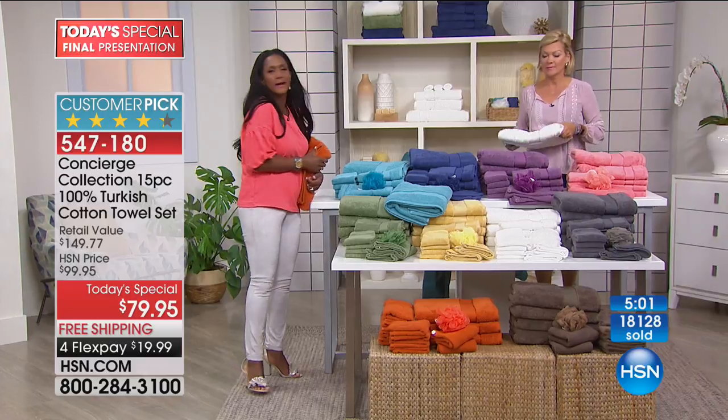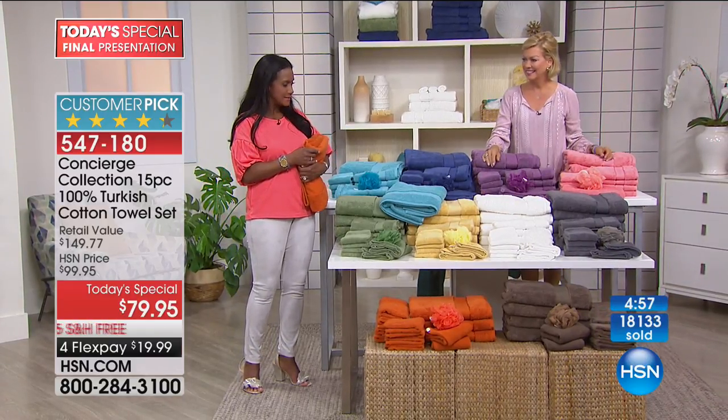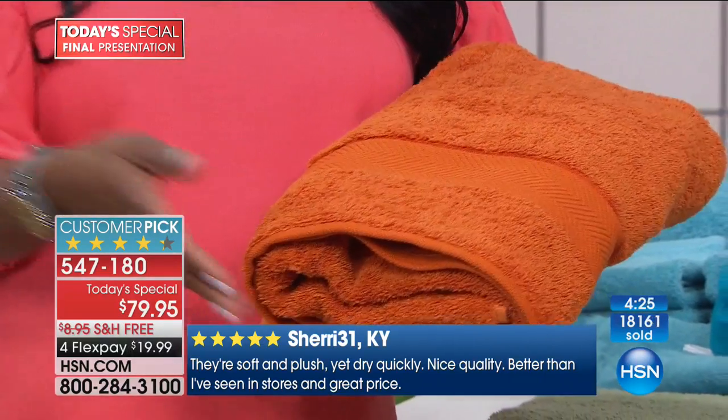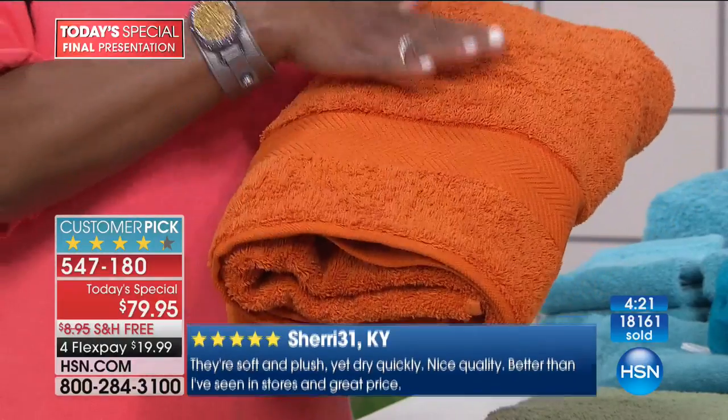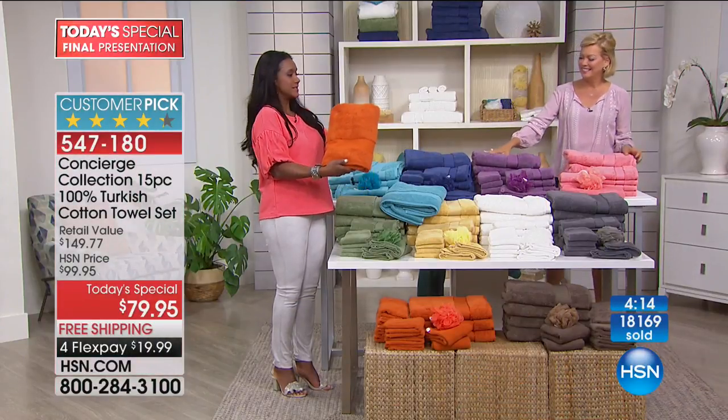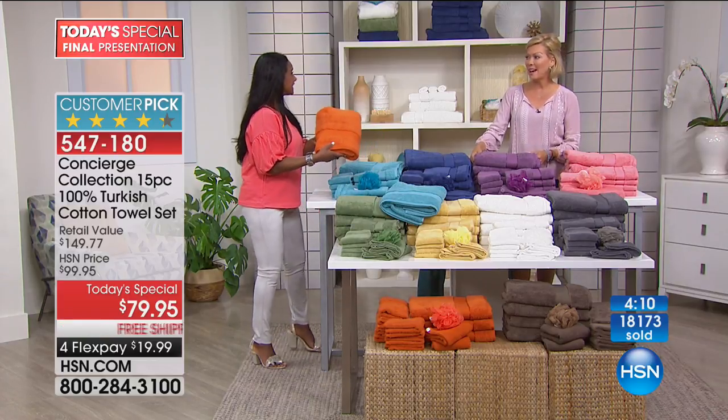Growing up with conservative parents it was always 'save the best for company' — decorator towels you couldn't touch, china only twice a year. Everything was reserved for company. We like to indulge in things we can actually use. Now's the time — use everything. These towels you're going to bring home, use them, launder them, and when you need to display them on the towel bar they are as beautiful as top decorator designer towels.